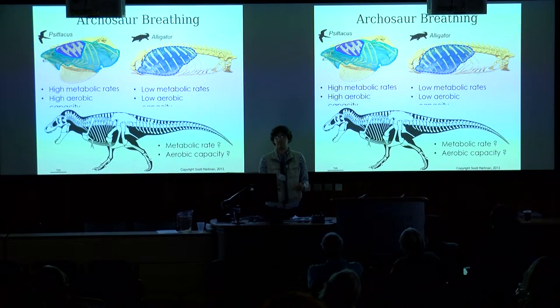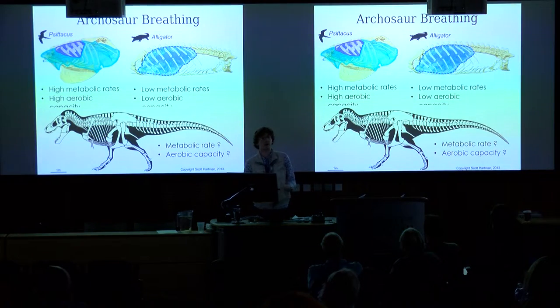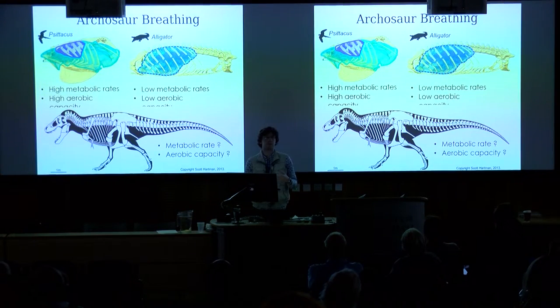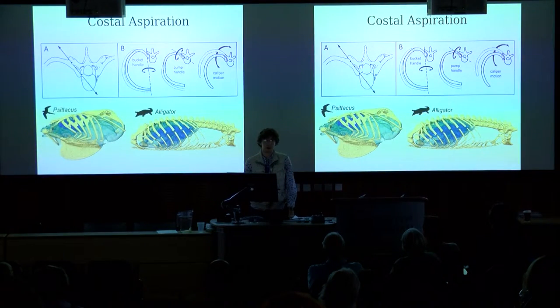One of the main focuses of my PhD is looking at the musculoskeletal functional morphology of the respiratory system — what can we learn from ribcage biomechanics of breathing to tell us about respiratory performance in fossil archosaurs.